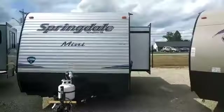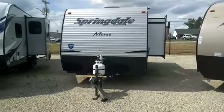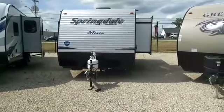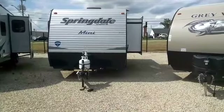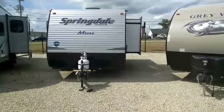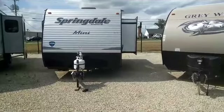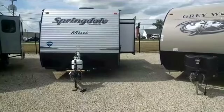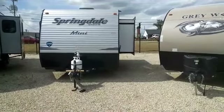Today I am featuring a brand new product — it's a Summerlin Mini with a slide. The Summerlin Minis have been the favorite of many of our customers. We're probably the largest Summerlin Mini dealer in the Midwest, maybe even in the nation. We sell a lot of these every year and they typically have been 17 and 18-foot travel trailers with no slide outs — just your basic camper but packed full of amenities.